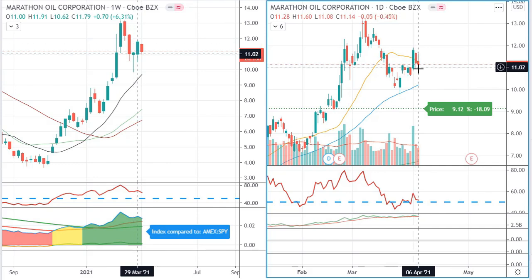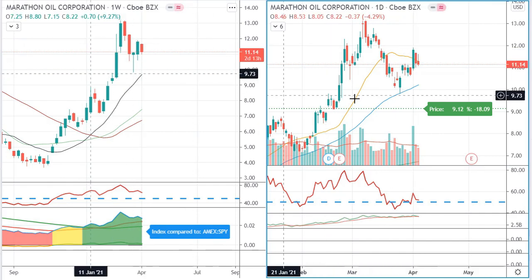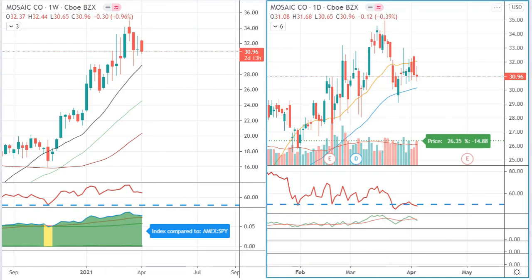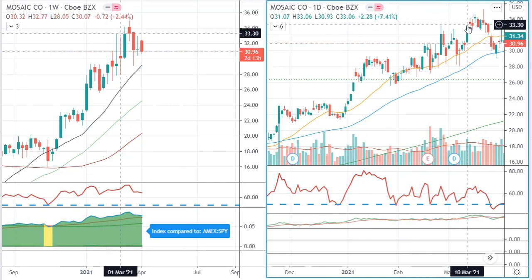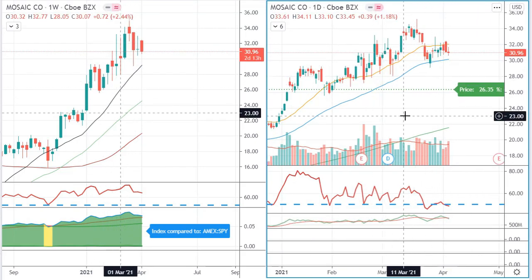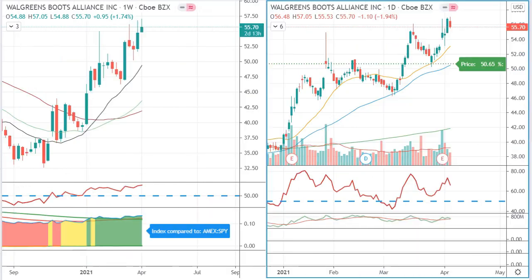Marathon Oil has had some rough days with the oil price moving down a bit, but the uptrend is fair and stable on the weekly chart, so let's see where it goes. Mosaic — I might not have picked it since it is a bit below the 20 SMA. I do like bounces off the 20 SMA, and right now we're a bit below it, but then again this is a more long-term algorithm.